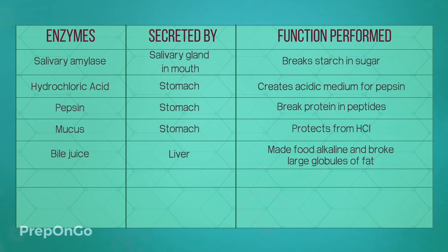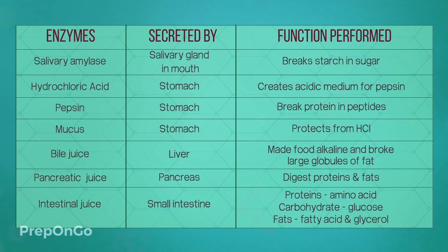Then we came to the pancreatic enzymes — trypsin and lipase — which digested proteins and fats respectively. Finally, the intestinal juices broke down carbohydrates into simpler sugars, proteins into amino acids, and fats into fatty acids and glycerol. So we have seen the complete digestion process, and we will be covering the next life processes in the next video.